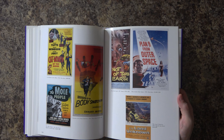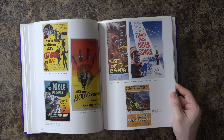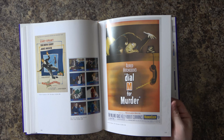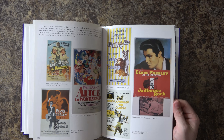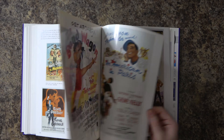I do some poster design for community theaters and stuff like that, and sometimes these are nice to get a little bit of inspiration from. Not to copy outright, but to pay homage to the style a little bit — there's some pretty neat design in these older posters.